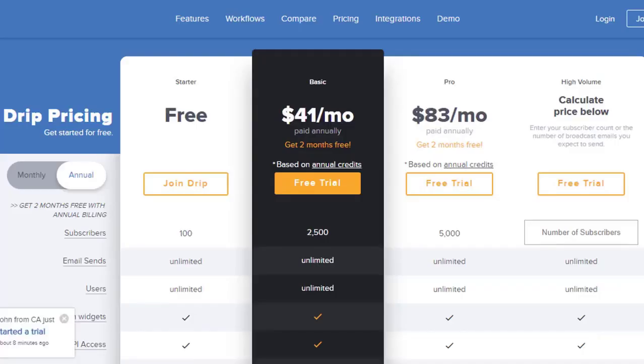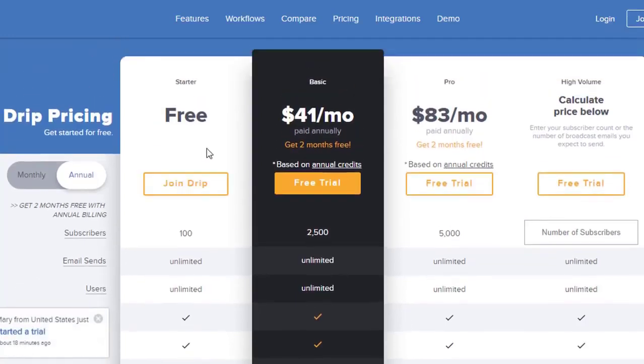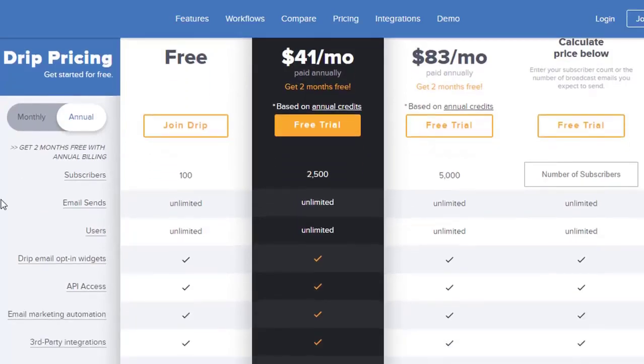Here we are looking at the first of my two online sales funnel tools, and the first one is Drip — this is the one I use for email marketing. The nice thing about this is that when you come over and sign up, until you get your first 100 subscribers, this service is free. So if you're just starting out and you don't have any email subscribers yet, until you get your first 100 you don't have to worry about being billed with Drip. Here's how you can start out with your email marketing for free, and then from there the pricing builds up. But while you're starting out, until you get to that first 100, no charge.